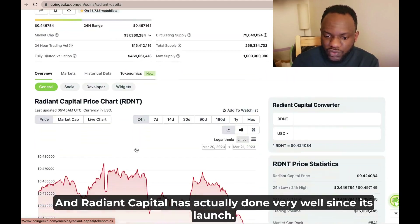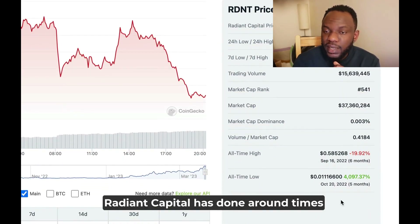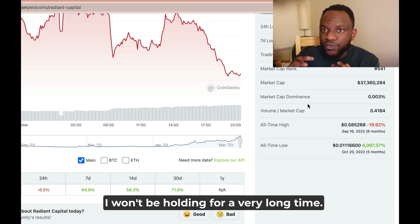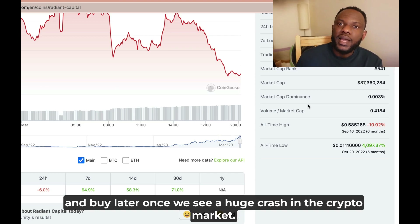Radiant Capital has actually done very well since its launch — it has done around 40x over the past five months. Because of that, I will be careful and won't be holding for a very long time. I will just be holding for a week, and after that I will sell and buy back later once we see a huge crash in the crypto market.